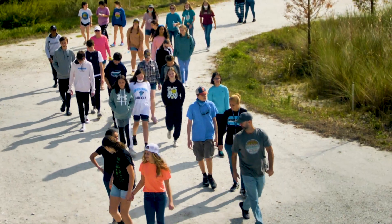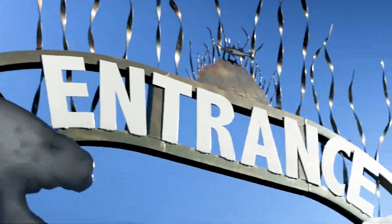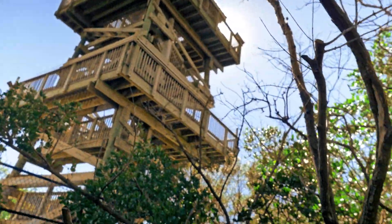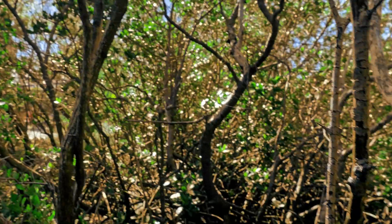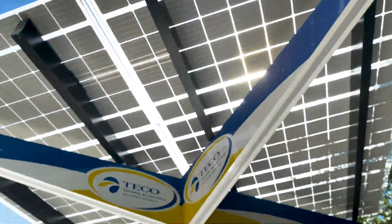You can take a walk on the wild side at the Florida Conservation and Technology Center. You'll discover that the theme of this park is the real Florida and how we can all help preserve it through, you guessed it, conservation and technology.